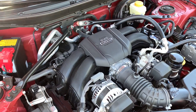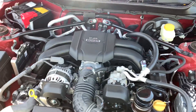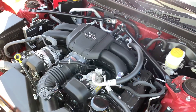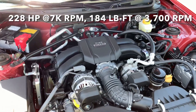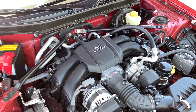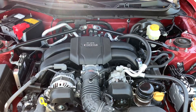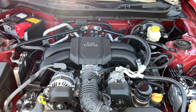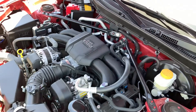The old 2.0 is gone and it's been replaced with a 2.4-liter boxer four-cylinder engine with port and direct fuel injection. Horsepower is up nearly 18% and torque is up by 11%. Most importantly, the torque curve has been modified — peak torque is now available at 3,700 RPM instead of 6,600 RPM in the outgoing model.